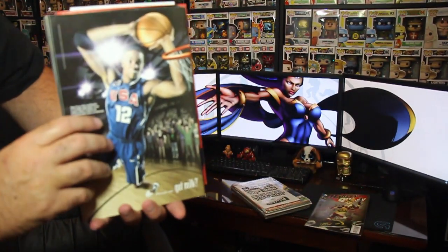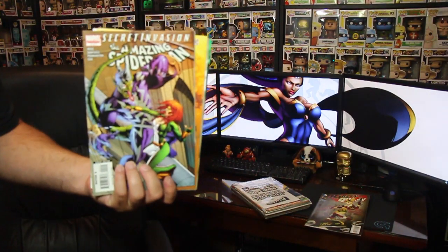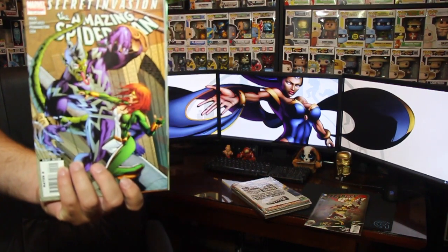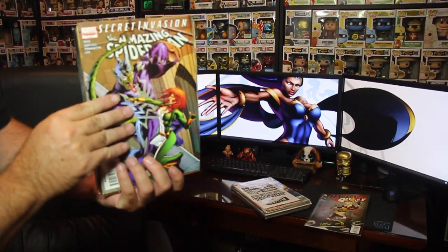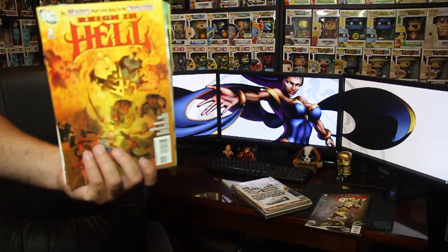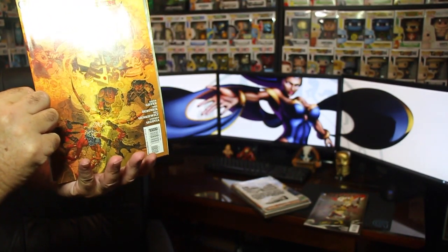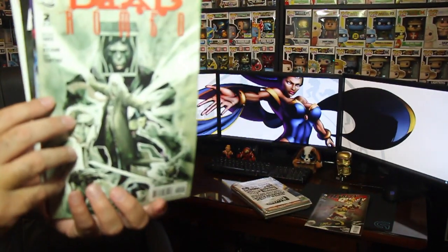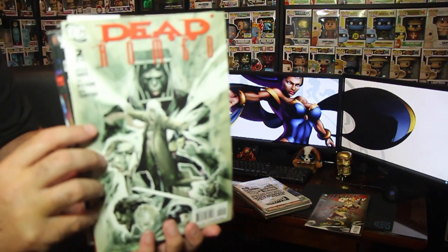Another one — Runaways, number 25, that's a Marvel. We have the Amazing Spider-Man, Secret Invasion: The Amazing Spider-Man, number 2 of 3. And the next one we have is Reign in Hell — that's a DC, number 2. Pretty cool cover.